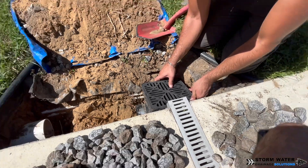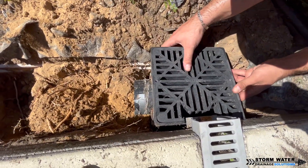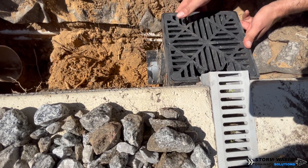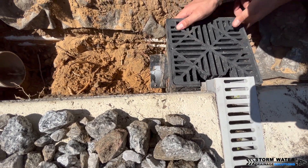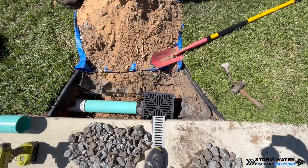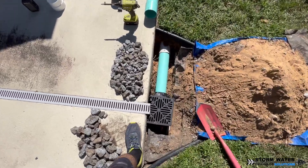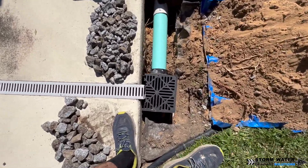What we ended up having to do was custom cut this catch basin so that it could fit down underneath this channel drain. We were working in a very tight space because we had a few sprinkler lines on the other side of this catch basin, and we're just going to use a piece of SDR to stub out and get the distance we need to go into the main line.